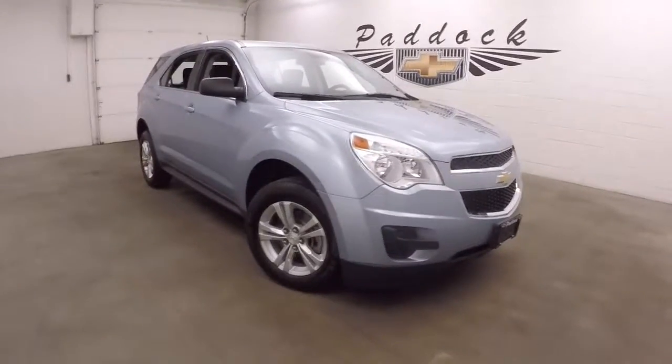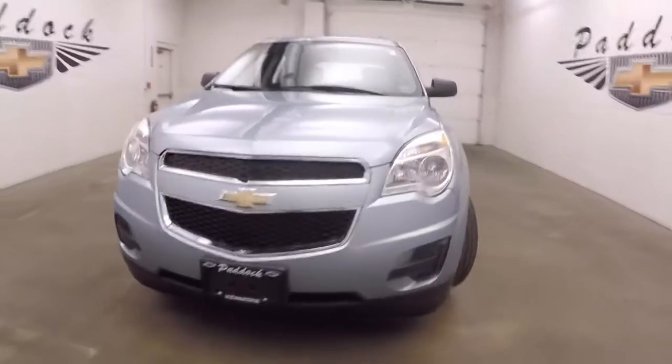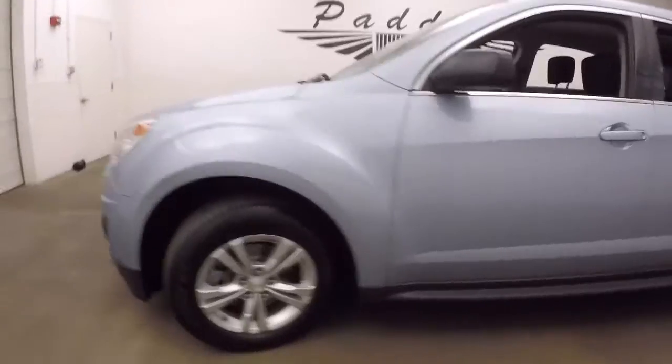It's a 2014 Chevy Equinox. Nice light blue color. Alloy wheels, decent tires.